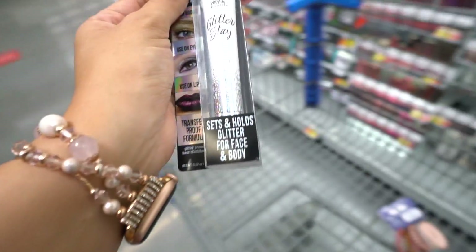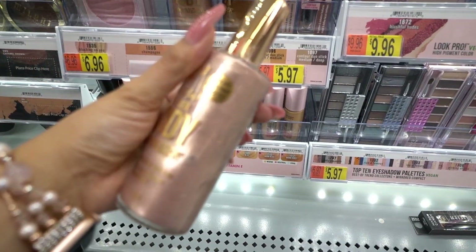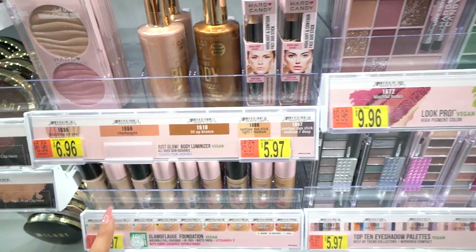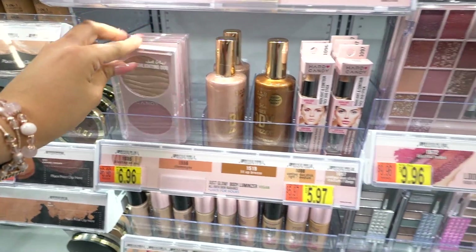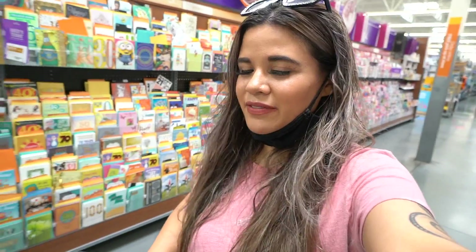This one is supposed to set and hold glitter for face and body — you know I love body glitter so I'm going to give it a go. The packaging is so beautiful and it has a fresh coconut scent. There's also a pink one called Champagne and another called Lit Up Bronze. Here's a highlighting duo — the pink packaging is seriously so gorgeous. And here's the Hard Candy foundation I love — only six dollars. I need to walk away from the makeup section before I spend all my money.